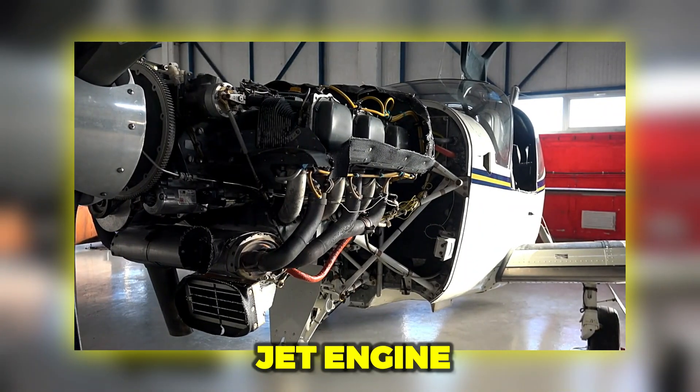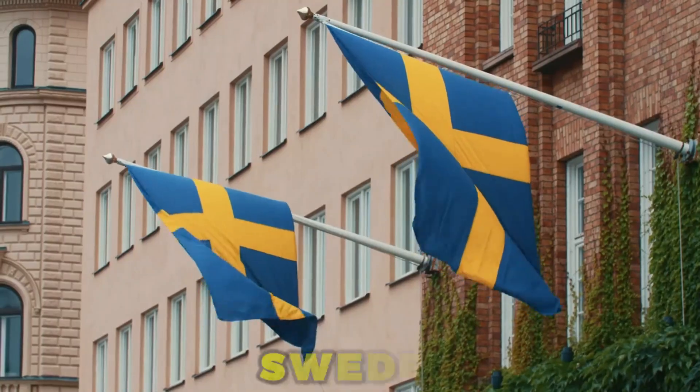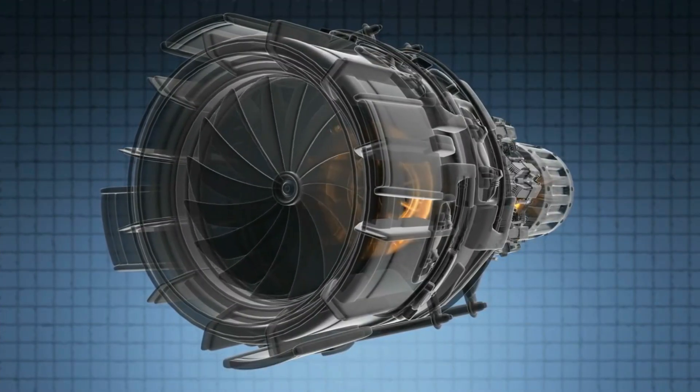The roar of a single jet engine can reshape the skies. A single propulsion upgrade can redefine what a fighter can do. In Sweden, the Gripen E/F's engine isn't just an incremental improvement — it's a leap.